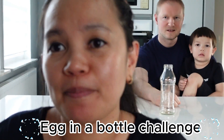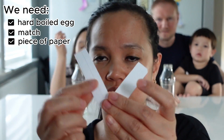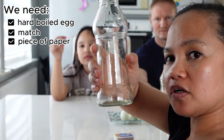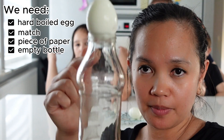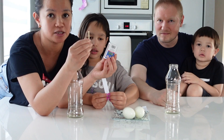The next challenge will be the egg-in-a-bottle challenge. We have hard-boiled eggs, matches, and two papers. We will light this up and put it in the bottle, then place the egg on top. The challenge is to get the egg into the bottle without breaking it. Whoever manages to do that gets the point. Remember, we're dealing with fire — you need an adult to help you with this experiment.